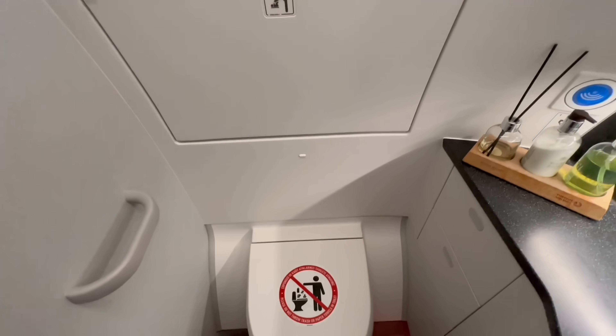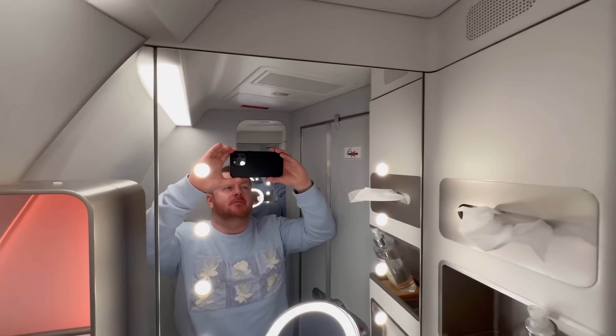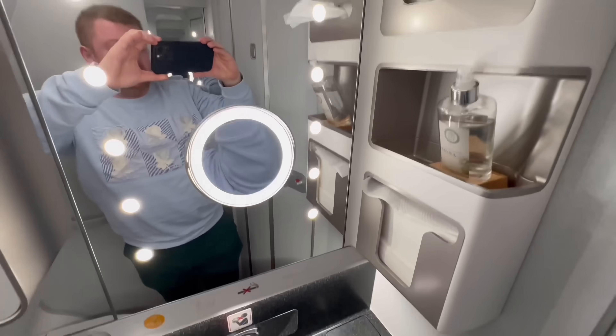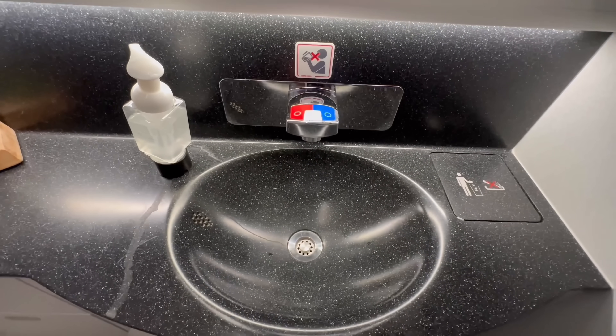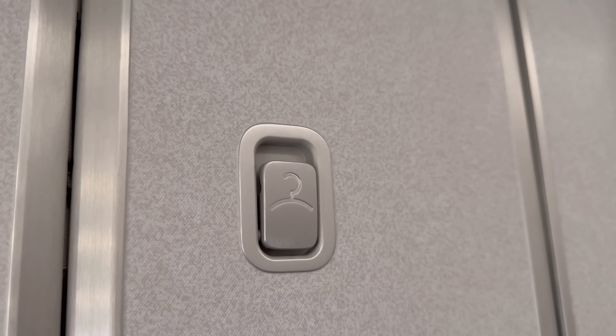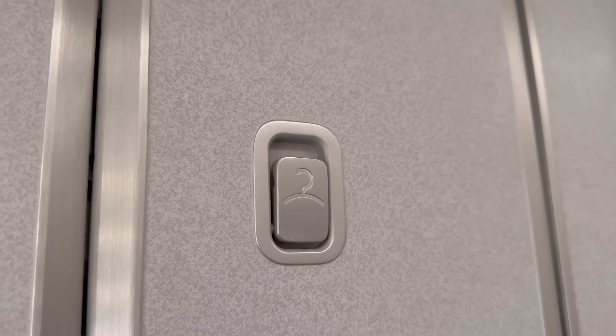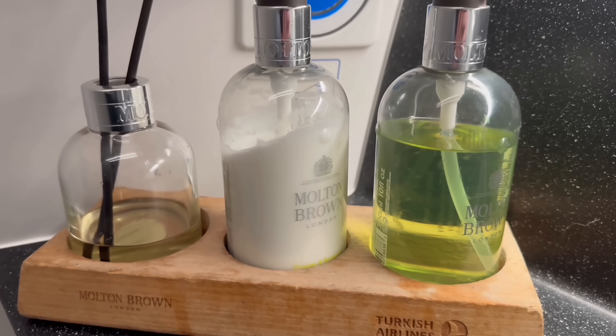There is sadly no loo with a view on today's flight, but the lavatory is spotless nonetheless, and I'd expect no less from Turkish Airlines. There are not one but two coat hooks in here — very useful if you're flying long-haul and need to change your clothes. The thoughtful touch is complemented by a very nice selection of Molton Brown toiletries and air freshener.